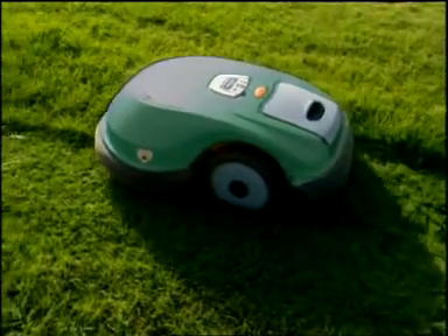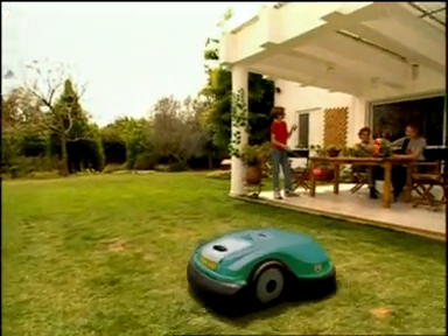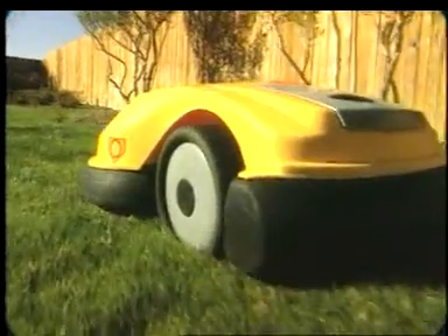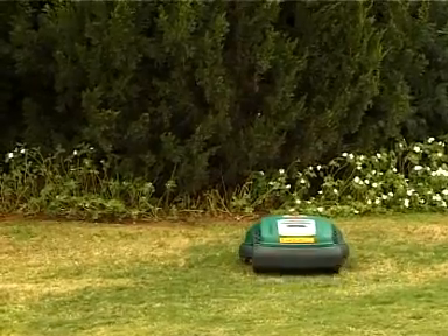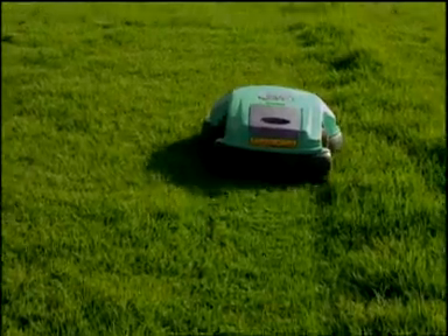Specially designed to mow your lawn completely automatically. Powered by a rechargeable battery, RoboMow is extremely quiet and environment-friendly. While RoboMow automatically cuts your lawn, you can enjoy your free time the way you like most.